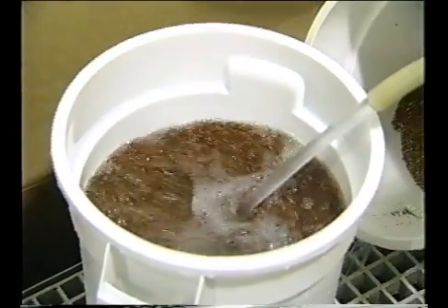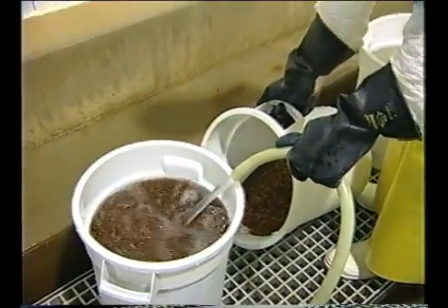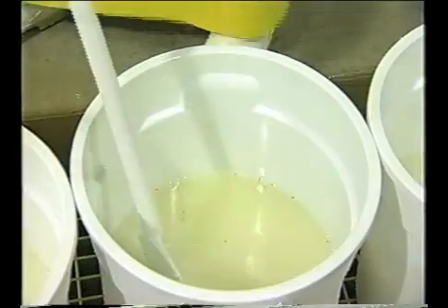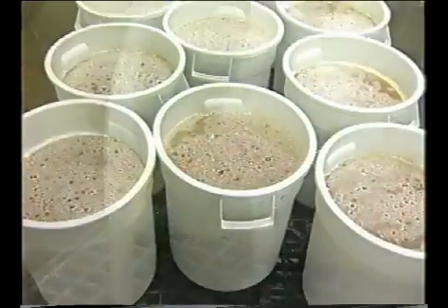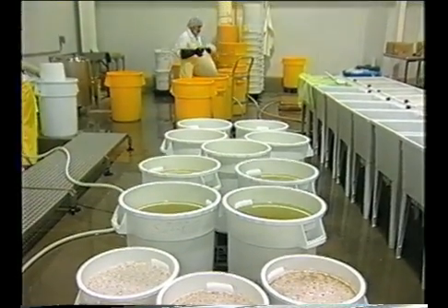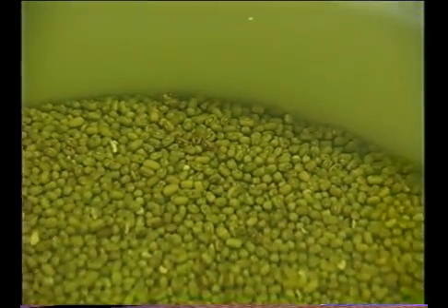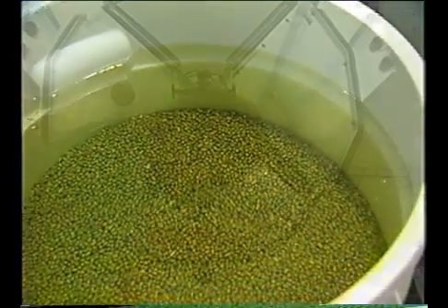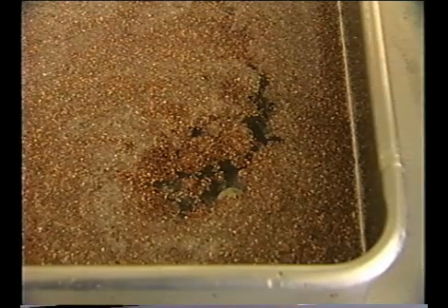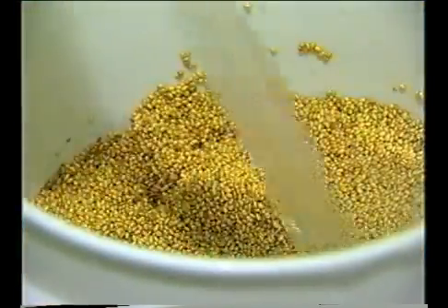Weigh out a known quantity of seed into an appropriate container and pre-wash the seed with potable water to remove any dirt or debris, then drain. Add the 20,000 ppm calcium hypochlorite solution to the cleaned seed and stir for 15 minutes at room temperature. Pour off the used chlorine solution and dispose of according to state requirements. Treated seeds should then be rinsed with potable water for 10 minutes, changing the water several times as necessary to remove any residue. After disinfection treatment, seeds to be grown in trays are generally pre-soaked in potable water to initiate sprouting. If seeds are pre-soaked, the soak time should be as short as possible to minimize the opportunity for microbial growth — for some seeds, one hour is sufficient. After pre-soaking, seeds should be rinsed with potable water to remove residues from soaking.